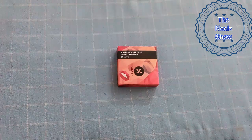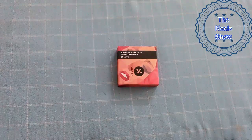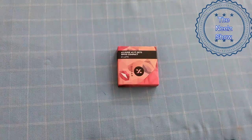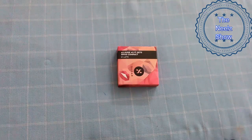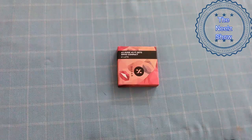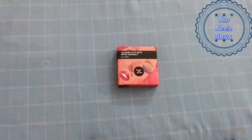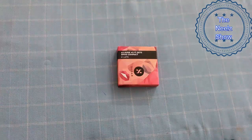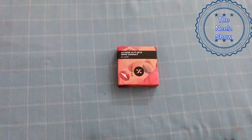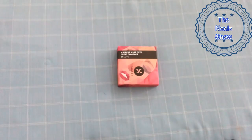First, let's start with the packaging itself. As you know, Sugar Cosmetics products always come in a packet and they have a similar kind of look and feel — the same kind of face will be there with some lips and the Sugar Cosmetics symbol. This is pretty much the same, and it has come very much secured and covered in an external box.